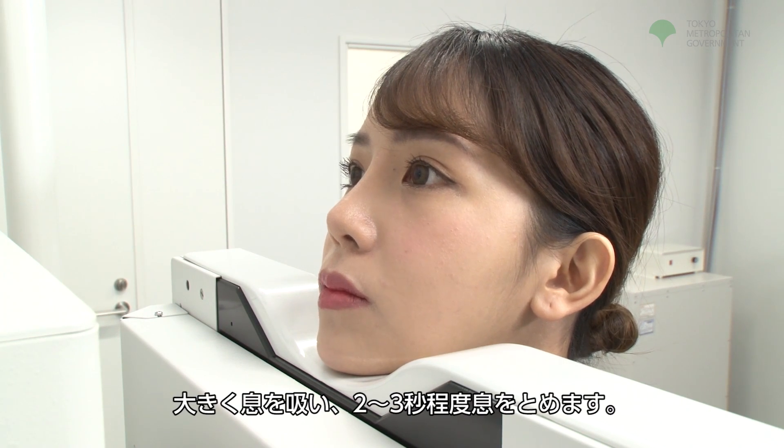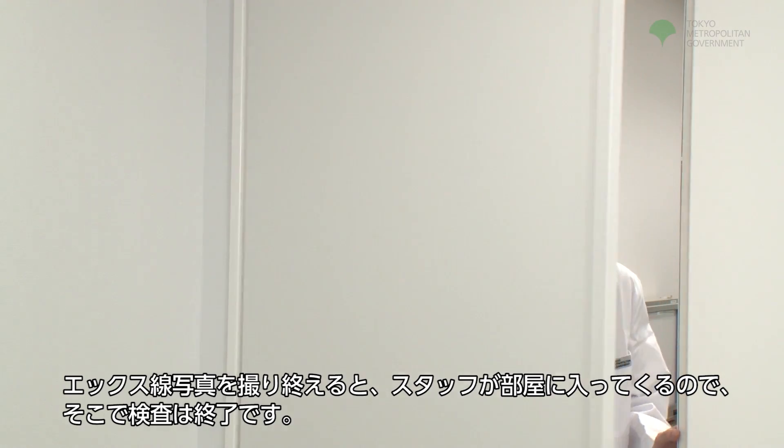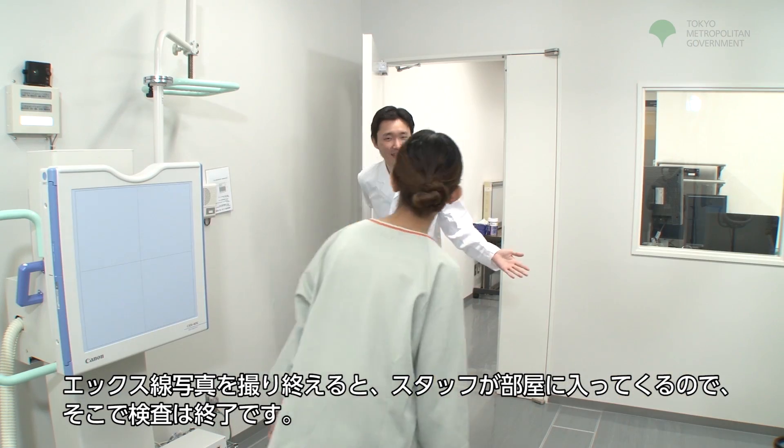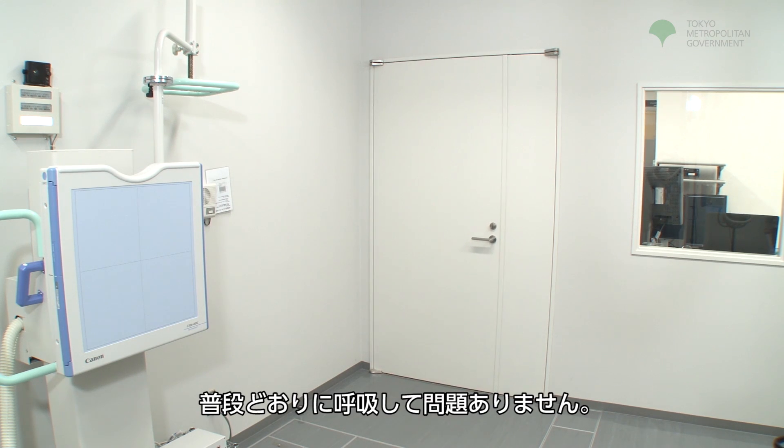Inhale deeply and hold your breath for 2 to 3 seconds. Once the X-ray image has been taken, the staff will come back into the room and it will be the end of the examination. You may breathe normally.